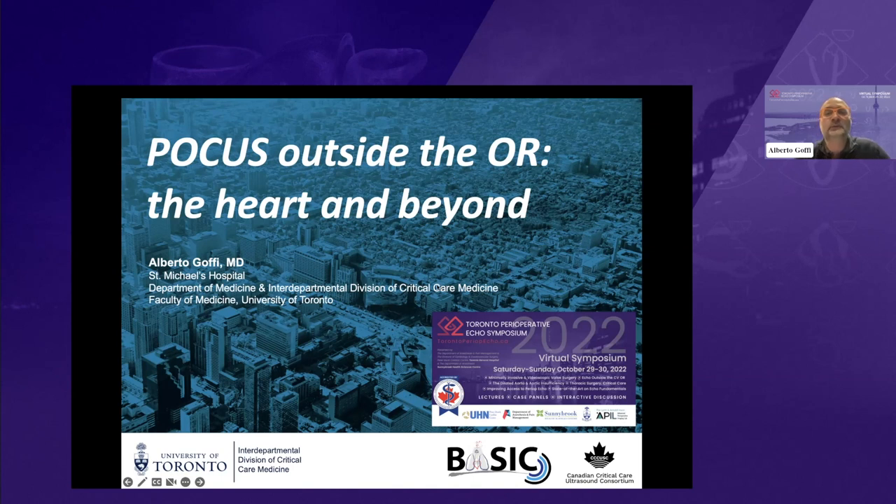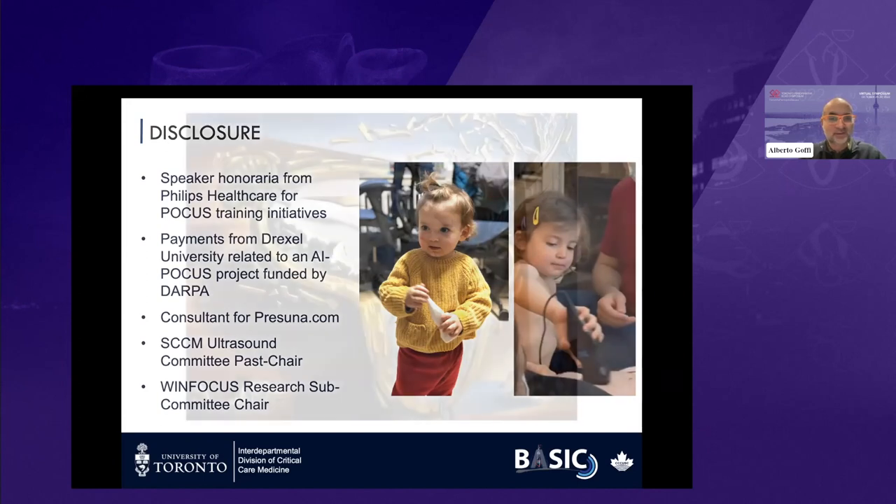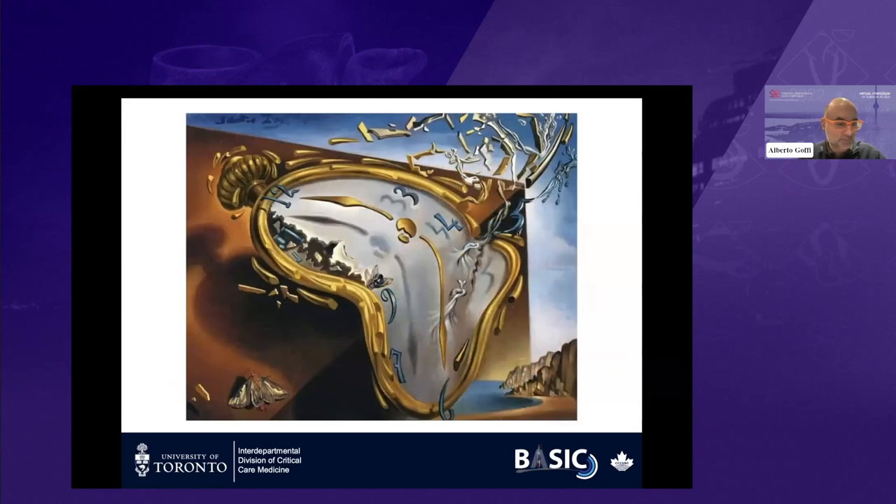I was tasked to talk about the use of point-of-care ultrasound outside the operating room. That's my field as a non-anesthesiologist. I will try to show you how I use it in my practice and a little bit of the literature on this. My main disclosure is that I'm so passionate that my daughter has been practicing ultrasound when she was essentially one year old. Time is a problem because in 20 minutes, there's not much opportunity — happy to answer questions at the end.